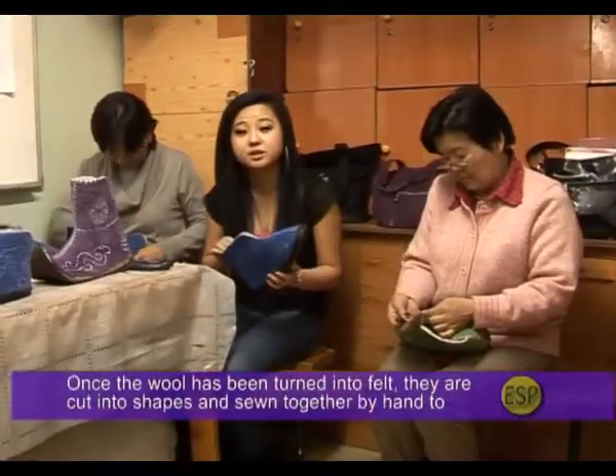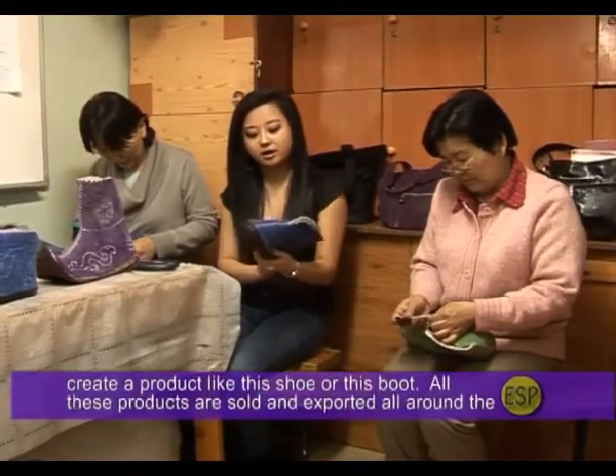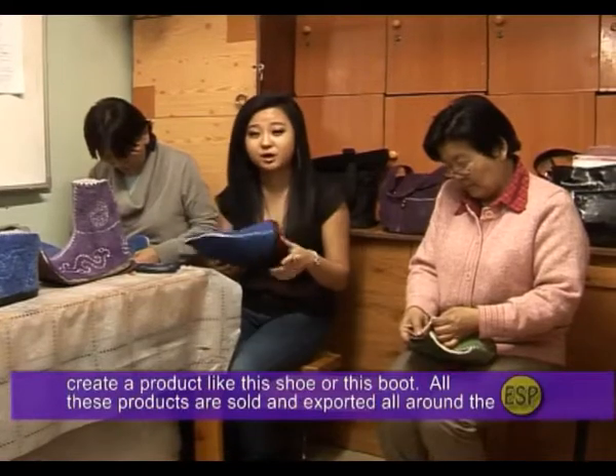Once the wool has been turned into felt, it is cut into shapes and sewn together by hand to create products like this shoe or this boot. All these products are sold and exported all around the world.